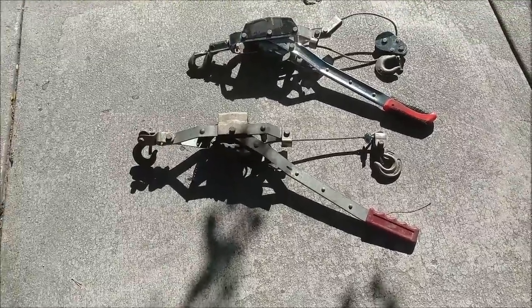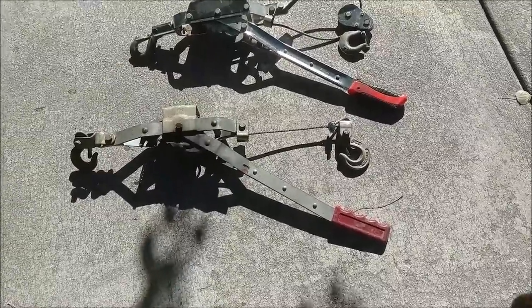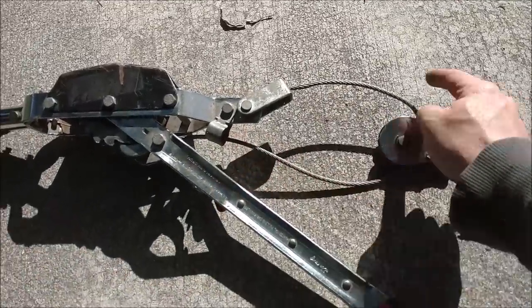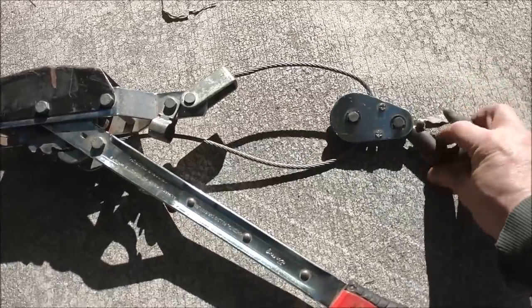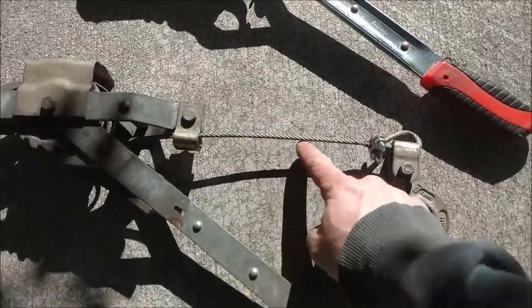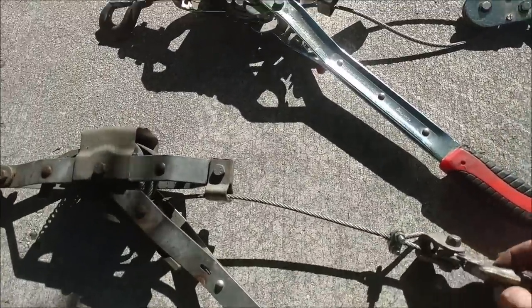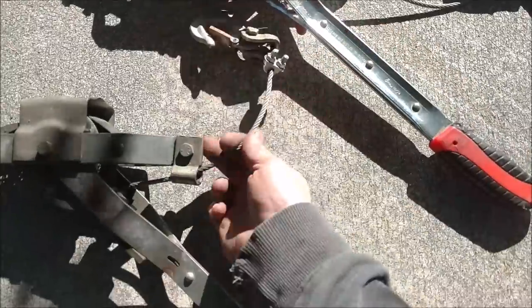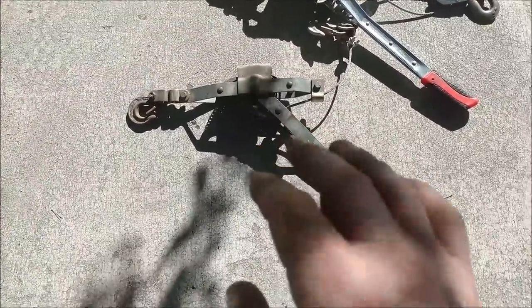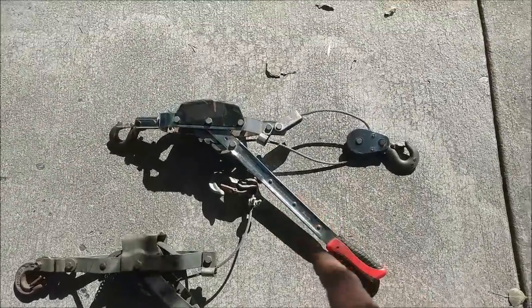Let's talk equipment real fast. These are come-alongs — they're not expensive tools, but you don't want to buy the cheapest $15 Harbor Freight one; you'll hate yourself for it. We're going to use a double line pull — the cable comes back and hooks on itself, essentially giving me leverage. It takes half as much force but pulls twice as hard compared to a single line pull, where the line just comes straight out and doesn't loop back. Some come-alongs can do both. This single-line one is rated for 2,000 pounds and might work on a front wheel drive car with thin sheet metal, but for the truck we'll use the double-line style.